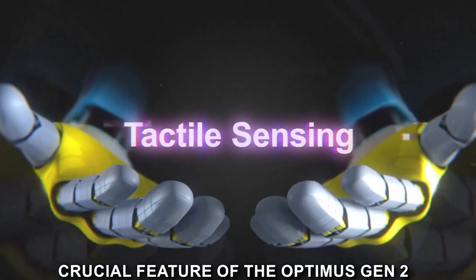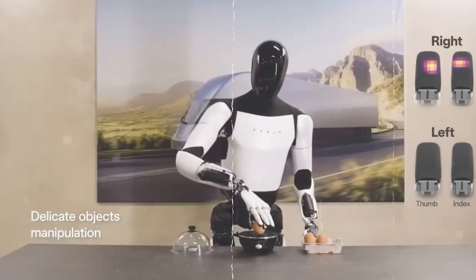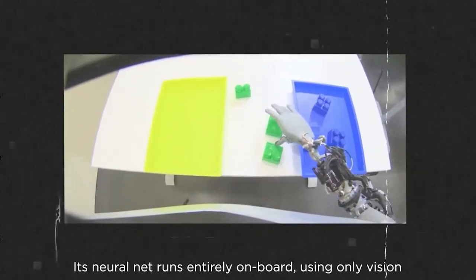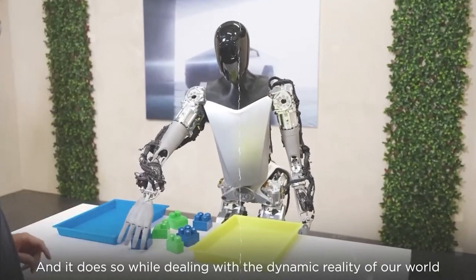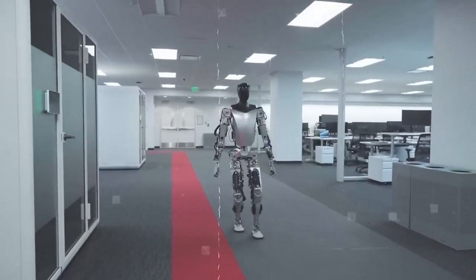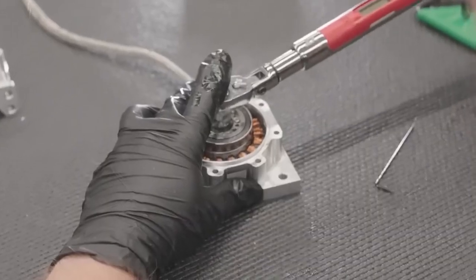Tactile sensing is a crucial feature of the Optimus Gen 2, contributing to its ability to interact delicately with objects. With tactile sensing on all fingers, the robot can feel the textures and shape of items it handles, allowing for more nuanced and precise manipulation. The technology behind this involves pressure-sensitive materials and advanced algorithms. The sensors in each finger detect the force applied during interaction, and the robot's control system translates this data into appropriate finger movements, enabling the Optimus Gen 2 to adapt its grip based on the characteristics of the object.